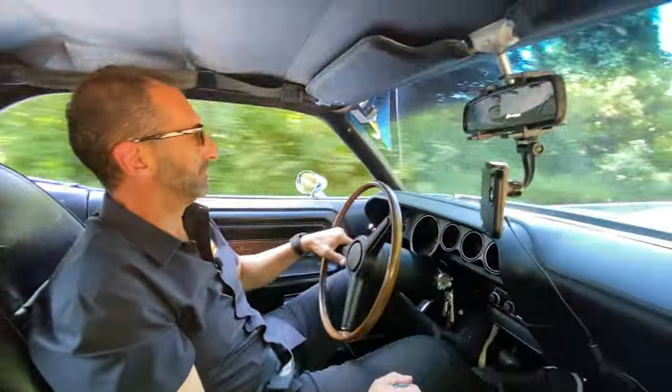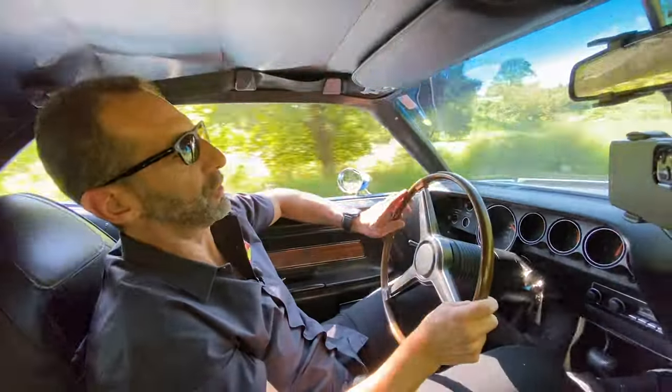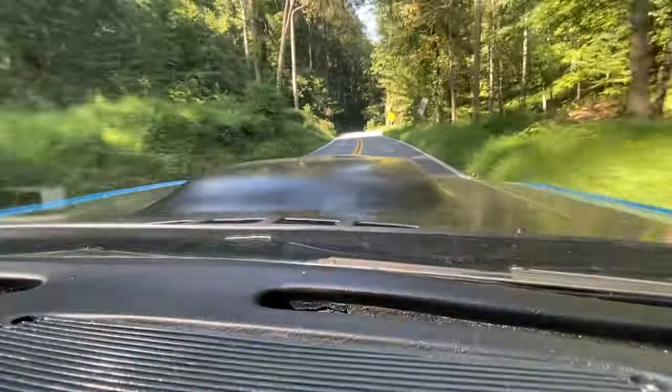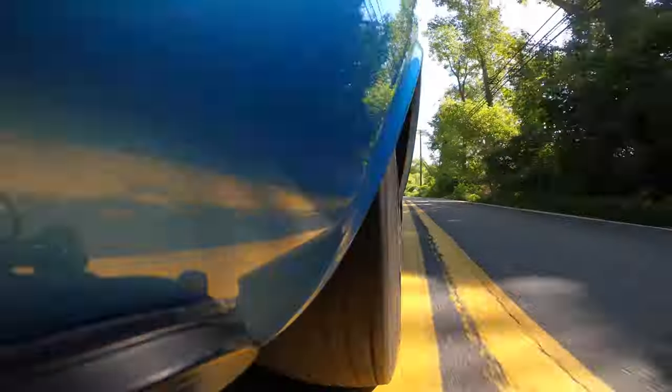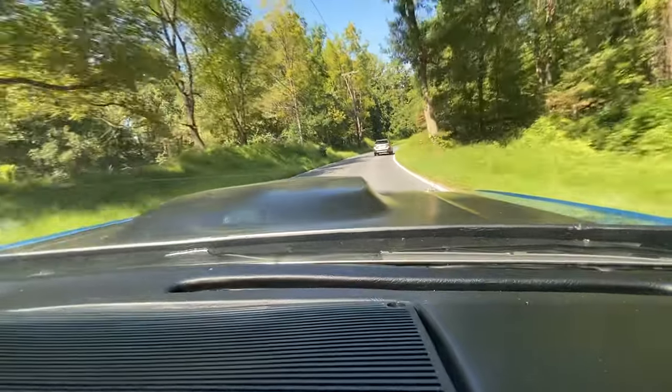Have you ever driven a muscle car that actually handled? This was built for the track — 1970, built to go road racing in the Trans Am series. Multi-carbureted, not a giant heavy V8 sitting over the front end. This car goes around corners, and the brakes are amazing. Downshifted, hit the apex, back on the gas — nice sounds coming out. Pistol grip shifter. This is a lot of fun. You want to have a collector car and have some fun? Try a 340 six-pack four-speed — and you've got all the fun you need.